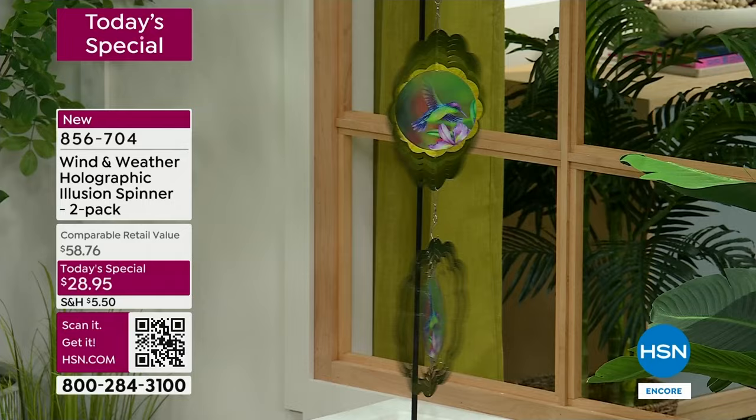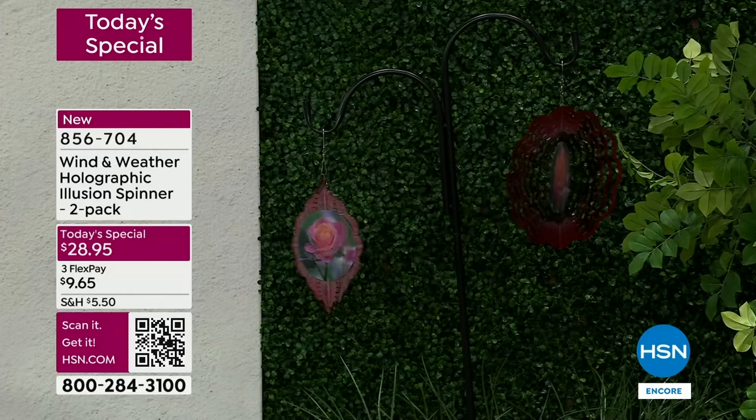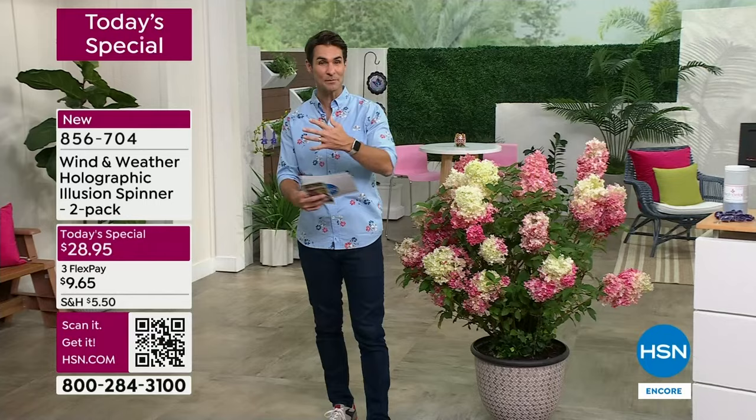You are getting two — that's why we're showing you two here. This is a two-pack for $28.95. There is the rose — watch it blooming as it spins. You just hang it where you're gonna get a little bit of a breeze, it's gonna spin and give you all that whimsy. That's our today's special.